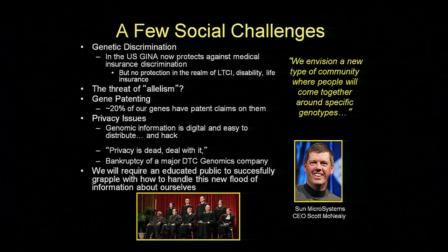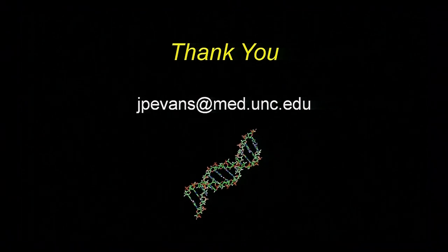We're going to require an educated public and educated policy makers to successfully grapple with how we handle these challenges. And that is probably the biggest reason that I'm delighted that this exhibit is opening. The Smithsonian's been an inspiration to generations of scientists, and I certainly count myself among that group. Thank you.